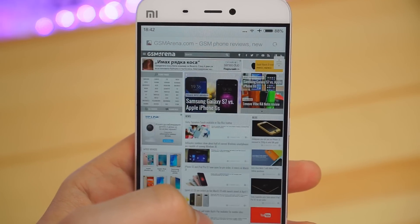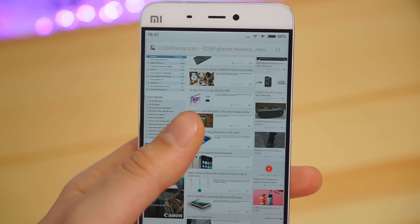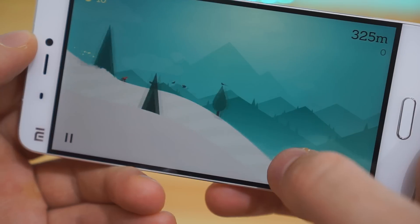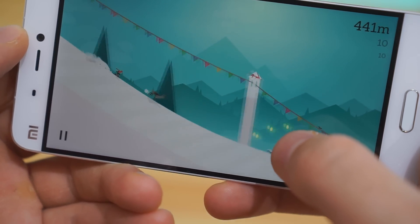The Xiaomi Mi 5 runs like a champ thanks to the Snapdragon 820. The chipset trades blows with the Exynos inside the Galaxy S7 and the A9 inside the iPhone 6s, but guarantees the best possible performance for 2016. Furthermore, the phone never got uncomfortably warm and certainly didn't come close to overheating.